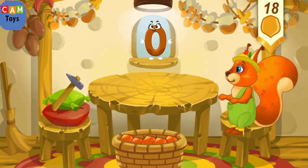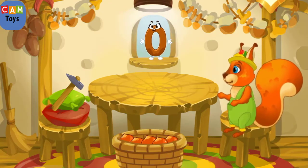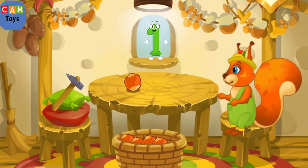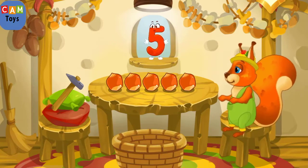Here are the nuts which the squirrel has picked in the woods. Let's move them to the table — drag the nuts onto the table one by one. One, two, three, four, five.